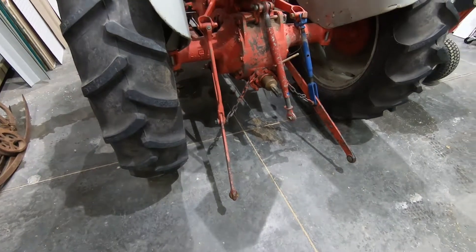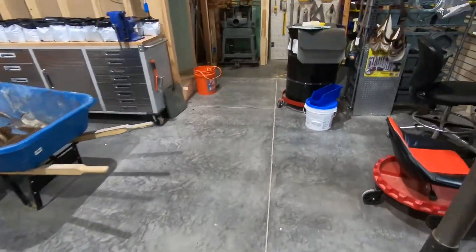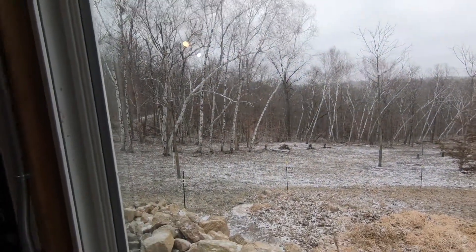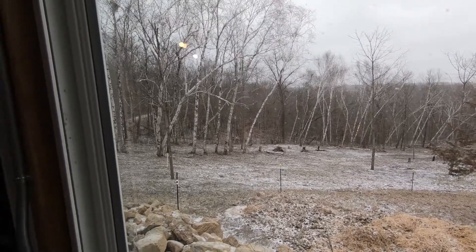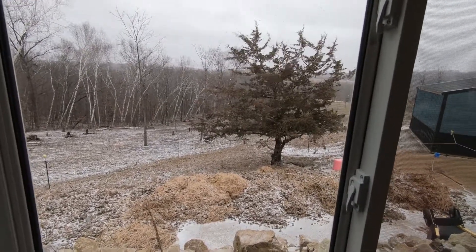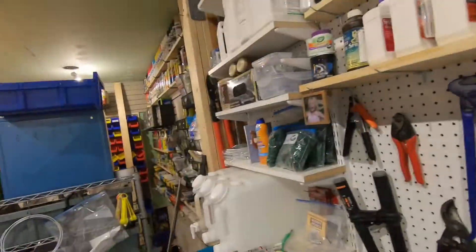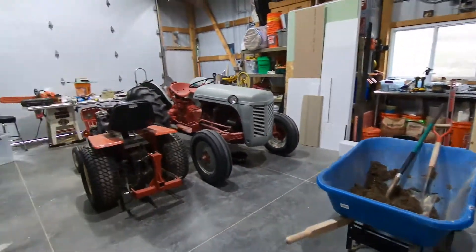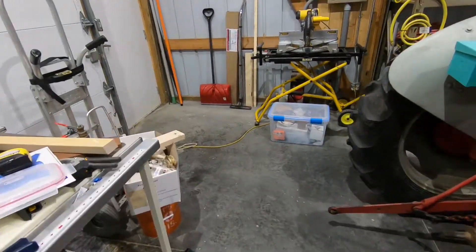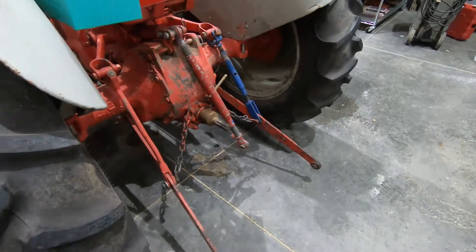I don't know if you can hear that, but we've got 35 to 45 mile-an-hour winds today. It's coming out of the east, which is unusual — it usually comes from the other direction. So it's blowing sleet underneath the door, which I have open a little bit because I have an extension cord running underneath it, leading to a little bit of water on the floor. But I have a drain for that.